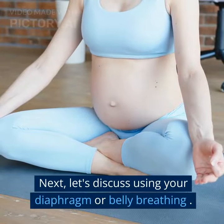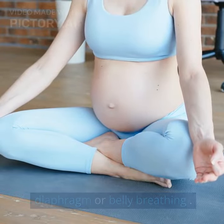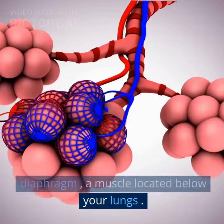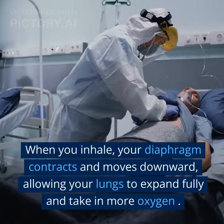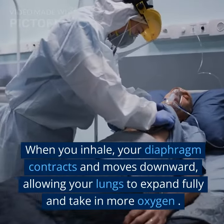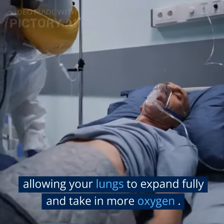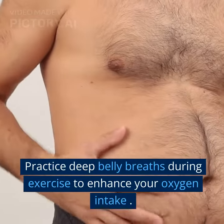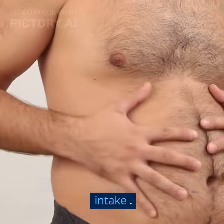Next, let's discuss using your diaphragm, or belly breathing. This type of breathing engages your diaphragm, a muscle located below your lungs. When you inhale, your diaphragm contracts and moves downward, allowing your lungs to expand fully and take in more oxygen. Practice deep belly breaths during exercise to enhance your oxygen intake.